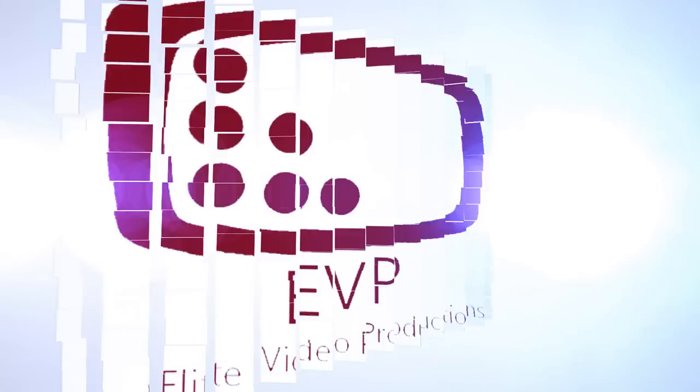Hey, this is John Cooksey from Elite Video, and I'm going to show you 15 great techniques that you could use in your filmmaking or videography.